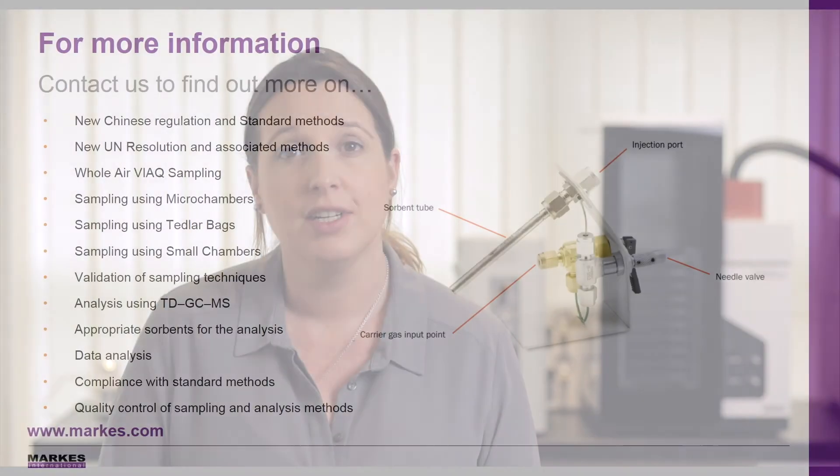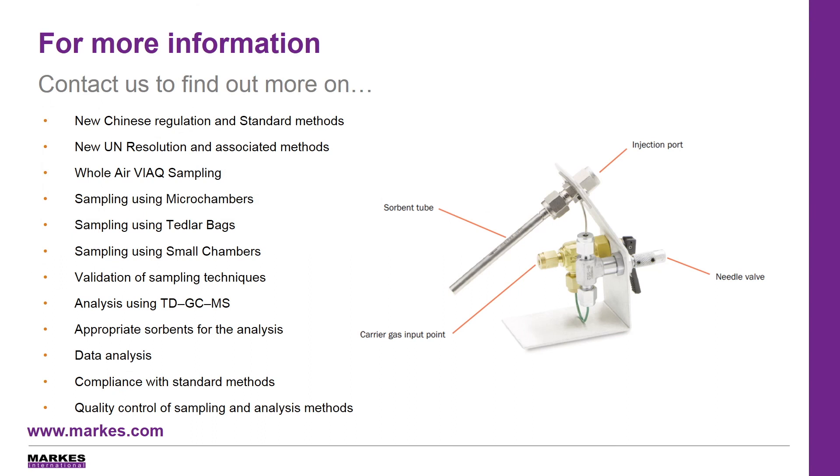If you're interested in any of the topics that we've briefly touched on in today's presentation, then please go to the website and find the information on the following topics. Or if you'd like to contact us, then please see all the details on the following slide. Thank you very much for your time, and we look forward to hearing from you.